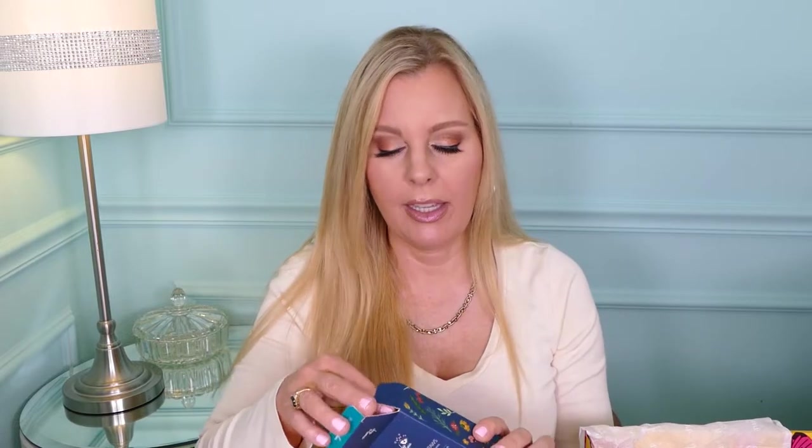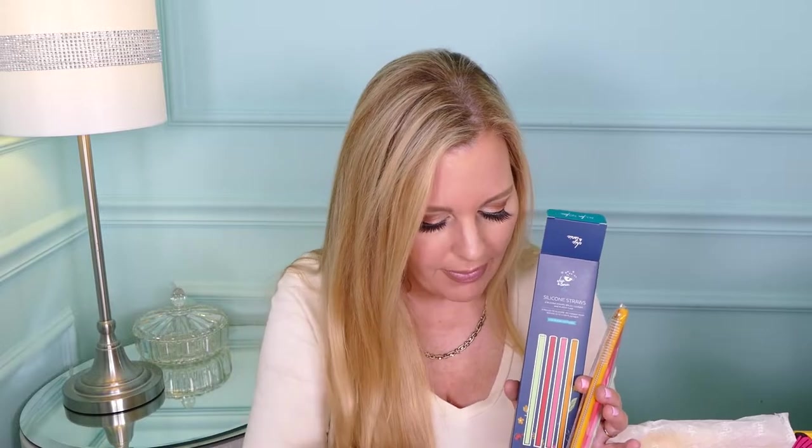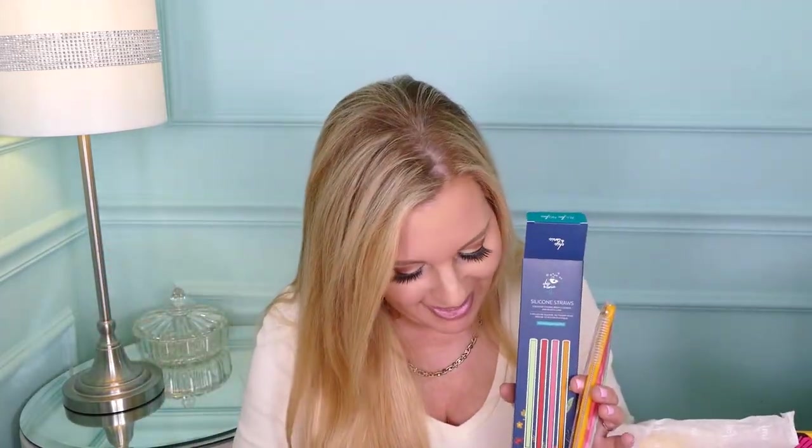Silicone straws! I totally did not recall these being a choice — they weren't a choice actually. There's a little tiny brush to clean them with, and what looks like a little carrier since they're silicone and can squash up. That's so nice because with straws it's great to have something to squash in there. These are by Chic and Tonic and they're $15.